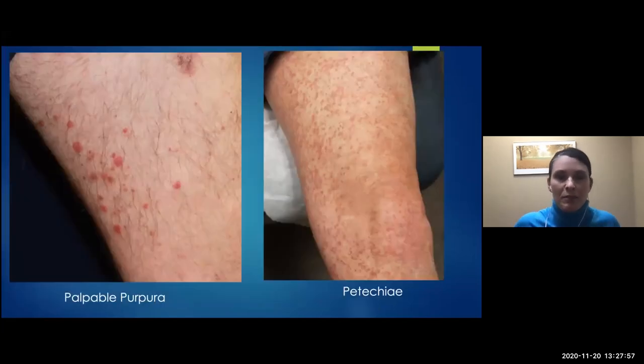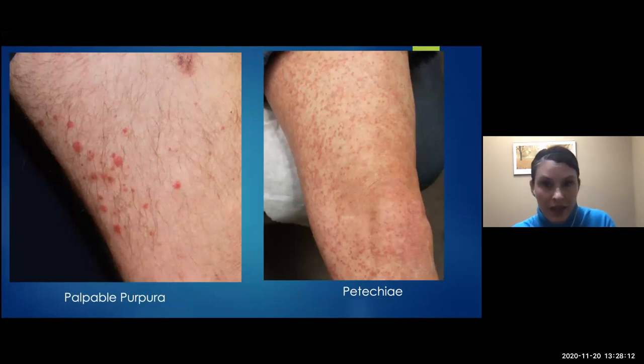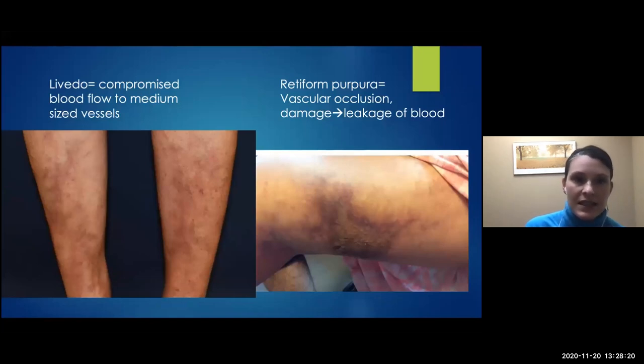Petechiae and purpura involve inflammation of the smaller vessels in the skin. Petechiae are small, and when they coalesce you get palpable purpura. These two patients have vasculitis — one has mixed cryoglobulinemia, one has IgA vasculitis. Livedo is a reticulated pattern where you have compromised blood flow to medium-sized blood vessels in the skin, giving a downstream duskiness. If severe enough to cause vascular occlusion, you get retiform purpura — you get necrosis, blood leakage, meaning those blood vessels are actually blocked, whether by deposition, inflammation, or otherwise.